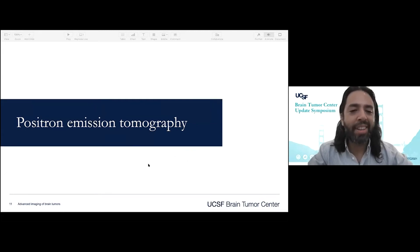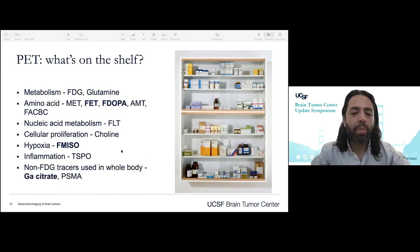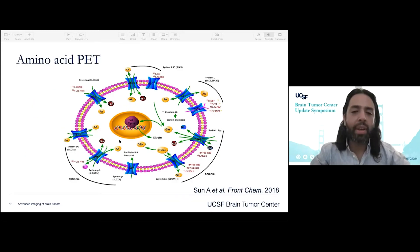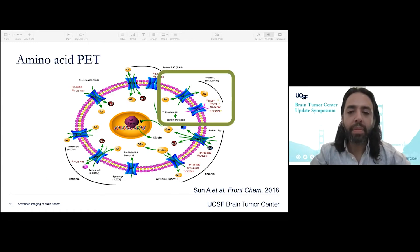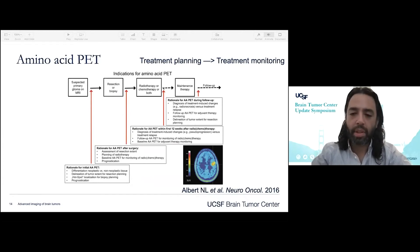Making a hard left turn here to PET or positron emission tomography. There's a lot available and lots of work has been done in this space. Highlighted here are some of the radio tracers we've evaluated at UCSF. Amino acid PET is a broad class of PET agents which enter cells via amino acid transporters. They all work very similarly, and the reality is whatever agent is available to you is the one you should use. There are many opportunities to use this tool, all the way from treatment planning to treatment monitoring, as outlined in this paper published in Neuro-Oncology.